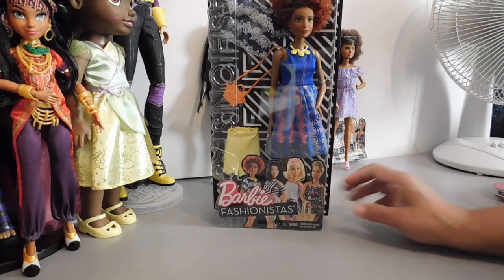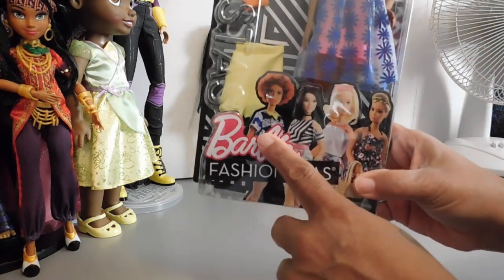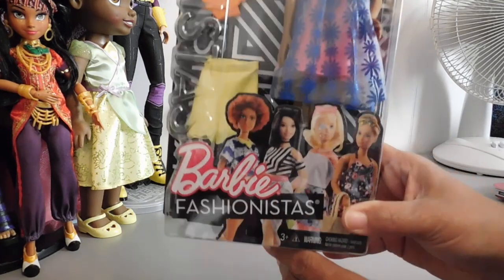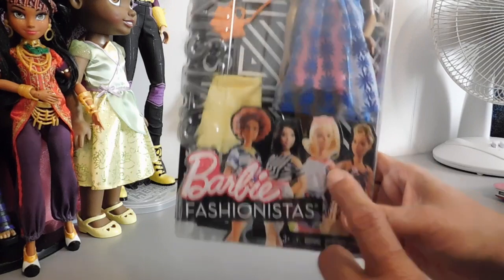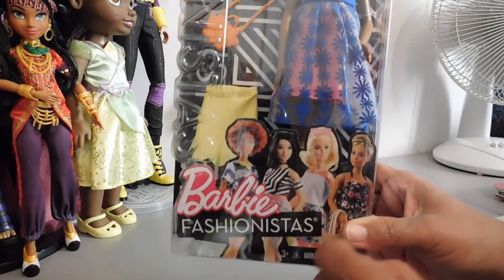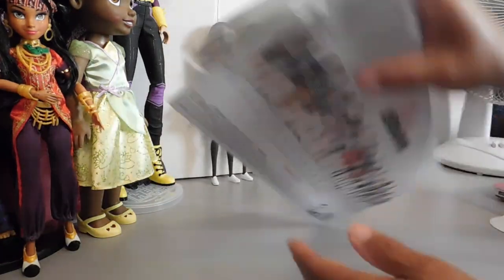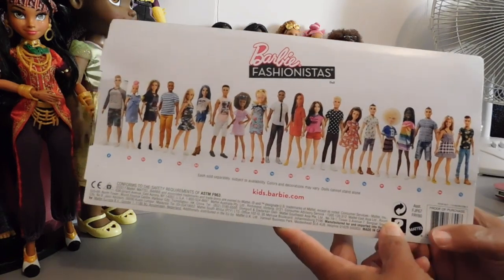I wanted to show you guys what the packaging looks like. These are the dolls in this collection — that's Miss Daisy Love. I did a review on this other adorable cutie who was available on Amazon; she's a beautiful doll, but I already have so many Barbies that look like her. This one I have yet to get and she's next on my list. These are the four that come in this collection, and the box has pictures of the other Fashionistas.